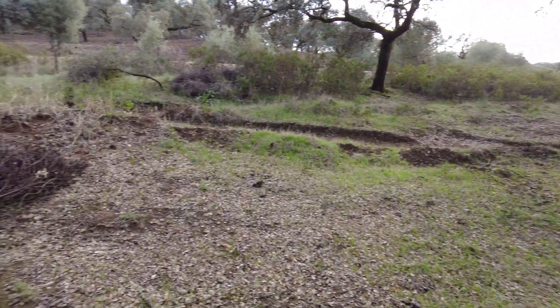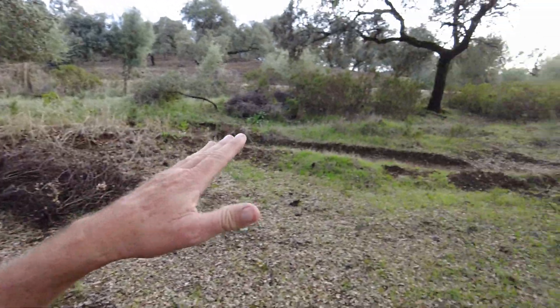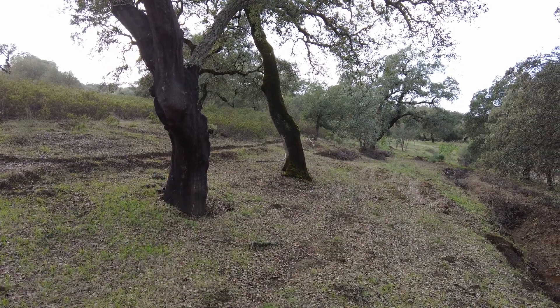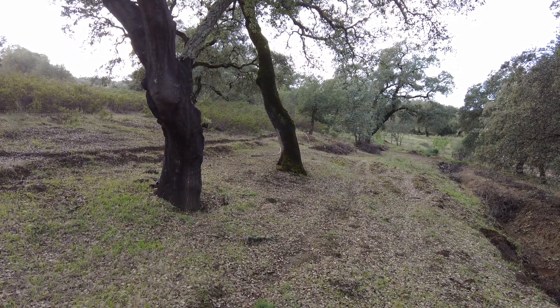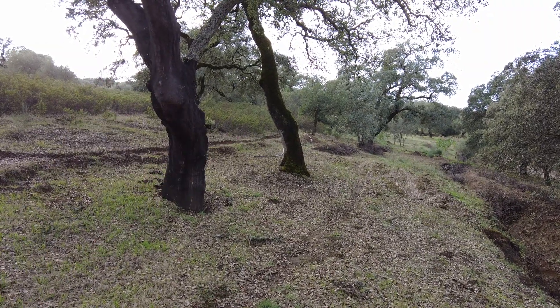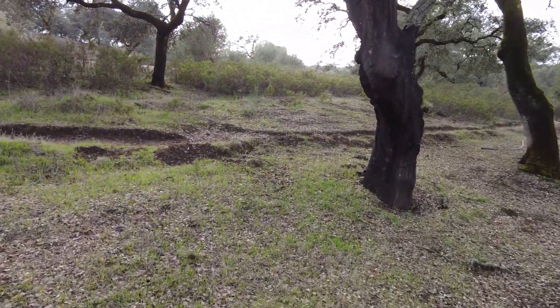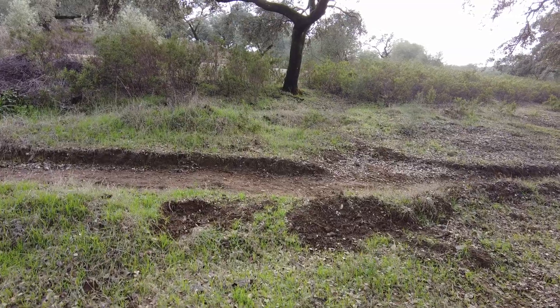This eastern culvert can service this area here, and that's it. When it rains two inches — 50 millimeters or more — it floods. So to make a pond here, it looks feasible.